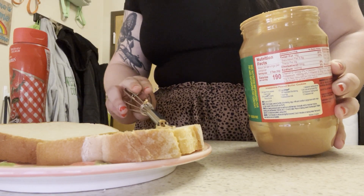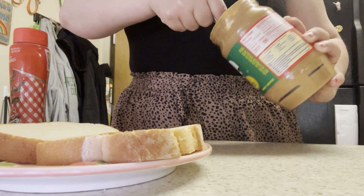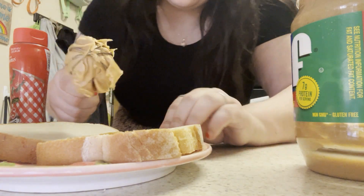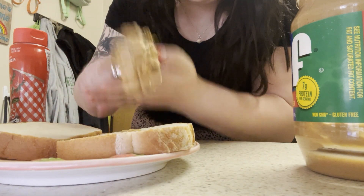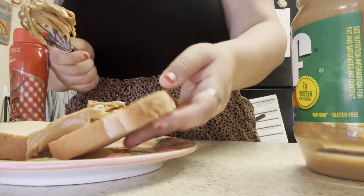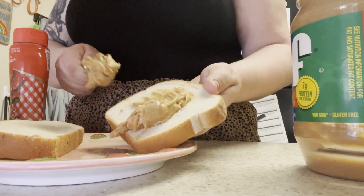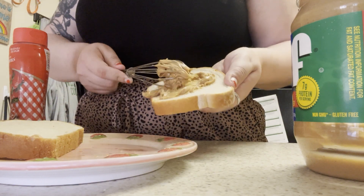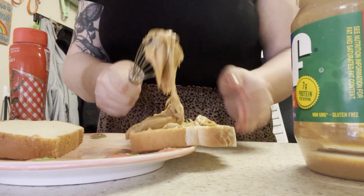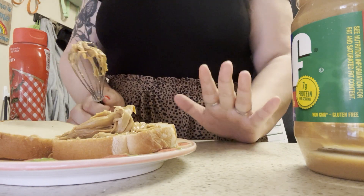It didn't grab as much as I would have wanted, so I'm going to try the other side. That grabbed a lot more. Now we have to get it out. That's quite a lot. We got that on there.